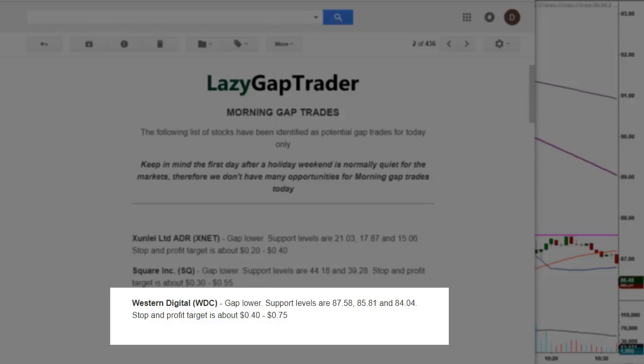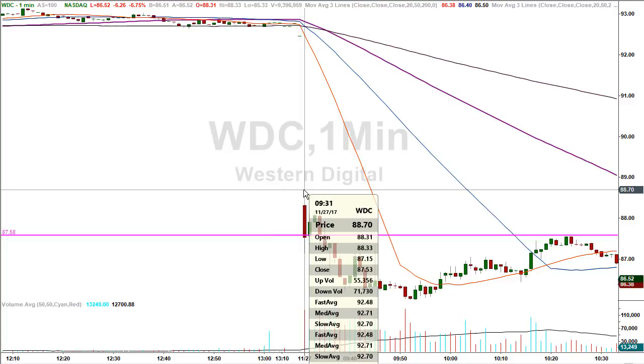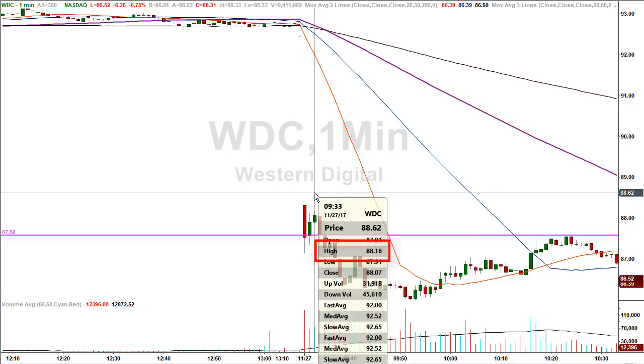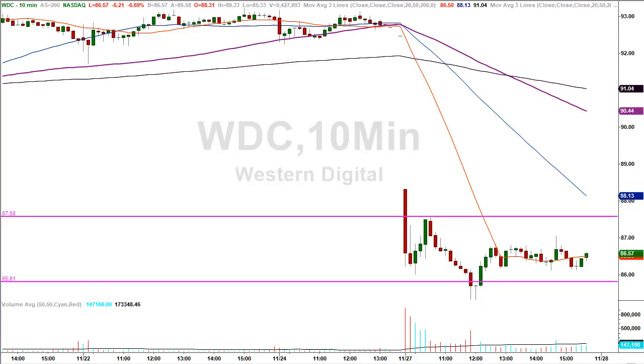We're back on the chart of WDC. I have a one-minute chart up because this one happened very quickly right at the opening bell. In the first minute of trading the stock made a low of $87.15 — well within our stop loss limitation. You can see that on Friday the stock closed above $92 a share, so it was gapping lower at the open. In the third minute of the day the stock made a high of $88.18, producing more than the minimum profit target outlined in the morning email. Quick, but a winner.